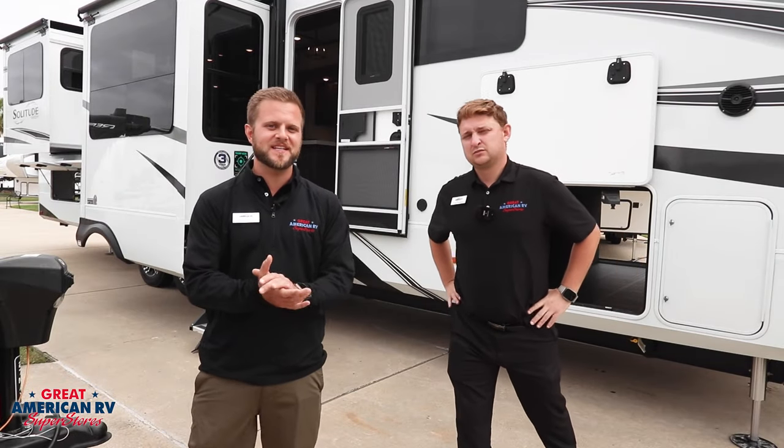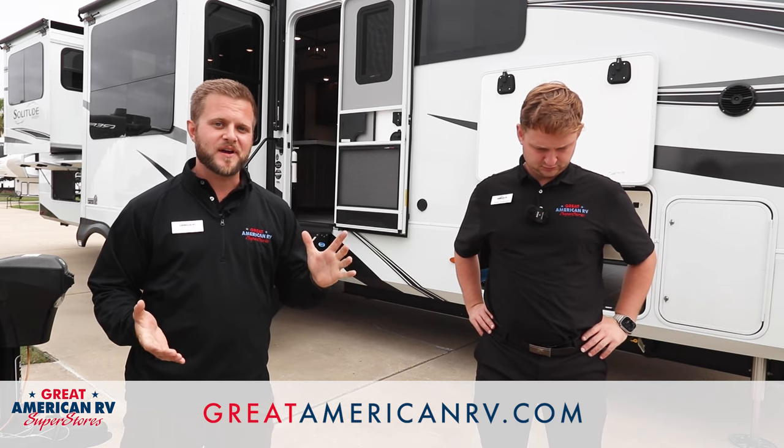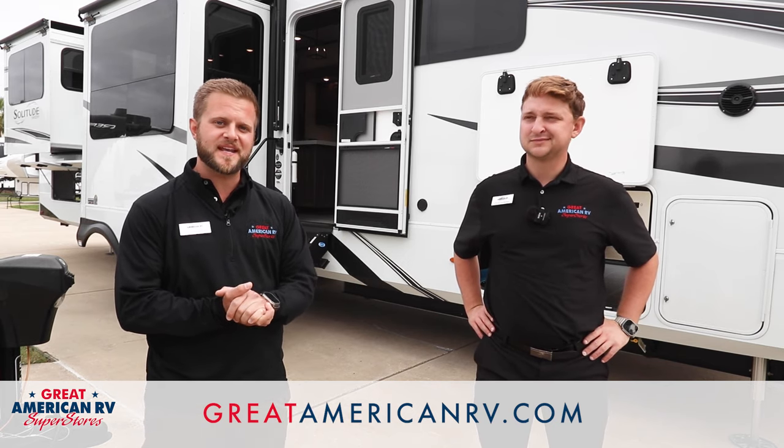Thanks again everybody for joining us today. You can visit us online anytime at greatamericanrv.com — Great American RV, making memories one weekend at a time.